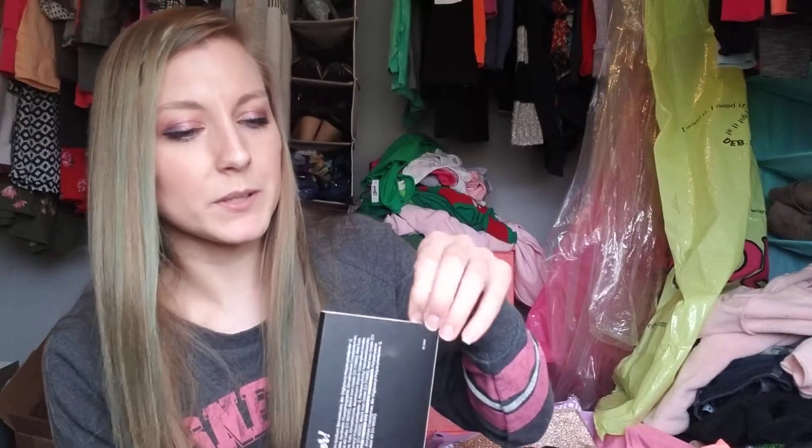I did get the BoxyCharm palette. I don't know why I wanted this so bad — maybe because it's unique. The blue and the green kind of got me. I'm excited to see what these shades are like. I think I saw on here there are shimmer eyeshadows, matte eyeshadows, and glitter pressed eyeshadows.